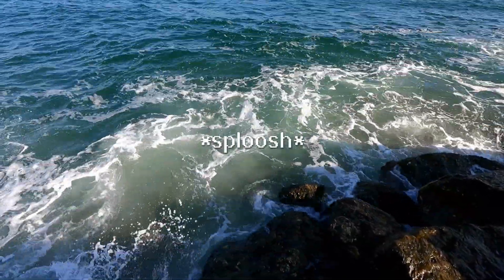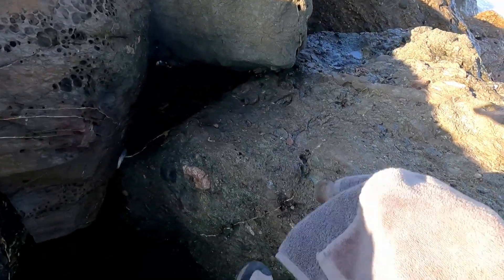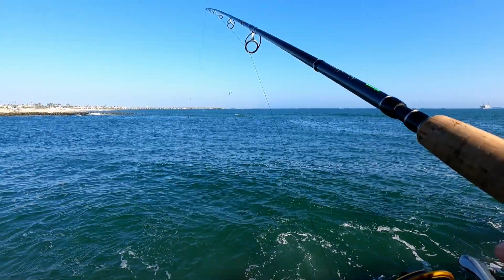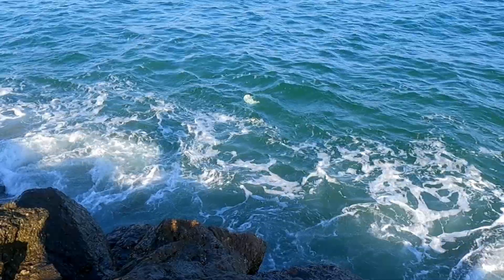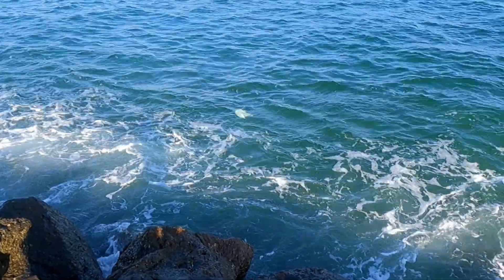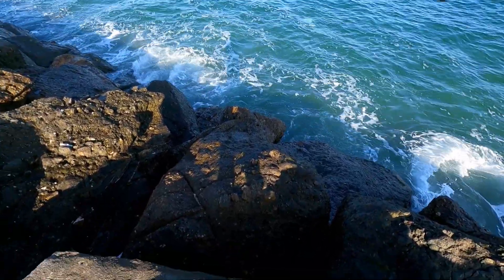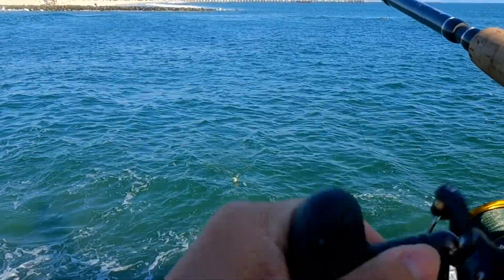Bye. Time to head back up before I get splashed. That was a good first catch — glad the yellowfins are still out here. Cool thing about fish is that if you catch one, there's probably a couple more around them. There's a plastic bag just floating there. Let me see if I can get it. Yeah, I think I got it. I guess I'm trash fishing.